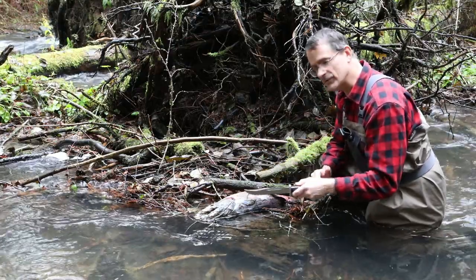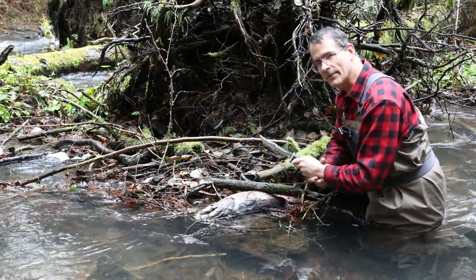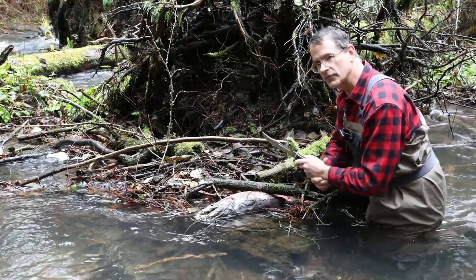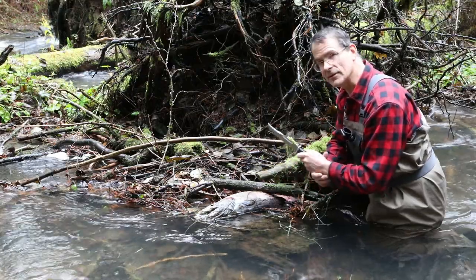Just as important as feeding the riverine food chain, we've got mammal scavengers that will also predate or scavenge these carcasses. For example, we've seen squirrels, weasels, bobcats, and even bears come and take these carcasses.